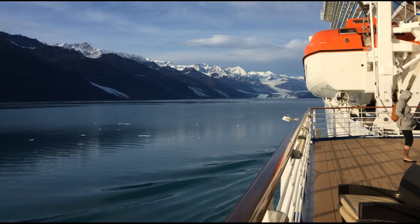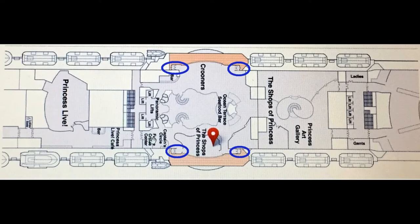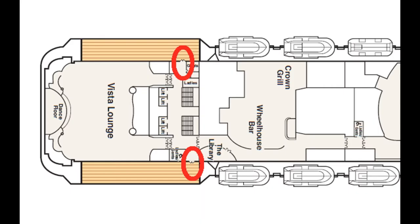Today I'm going to talk to you about how to find it. If you look at the deck plan of Royal Princess on Deck 7, you really can't tell there's anywhere to get outside. But if you look closer, there are actually six doors that will get you outside to the promenade deck.